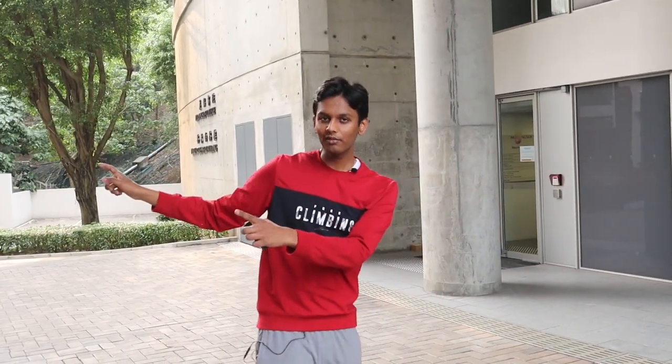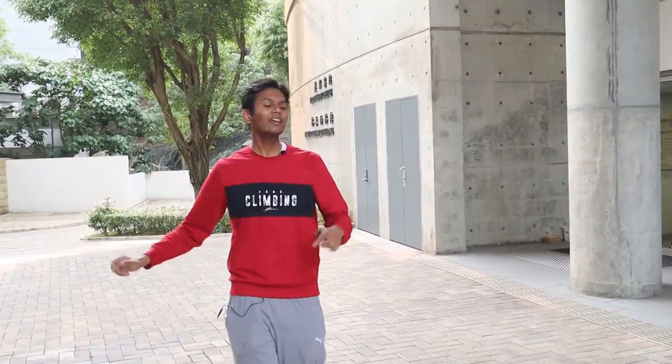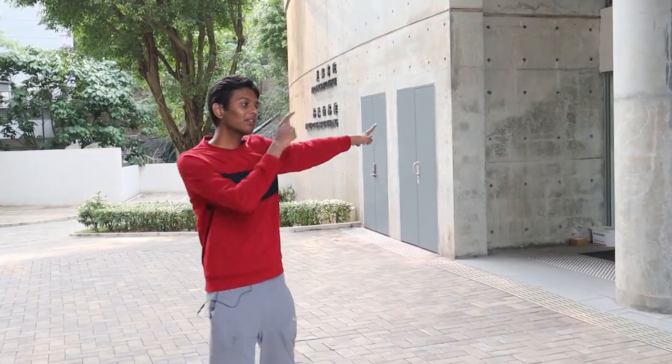This is the place where most of the first-year students live. To be honest, it's an isolated place to live in. The better building is this one where I live, so let's go inside.